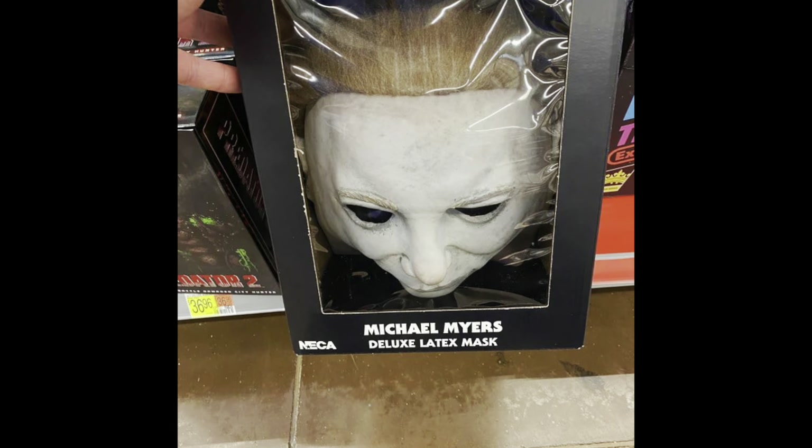Quick story: if you watch my shorts, I did a video on the NECA Michael Myers Halloween 2 mask, and one of my viewers reached out to me — they really wanted it. But unfortunately it looks like it's a fairly limited thing, so it's not exactly easy to find.